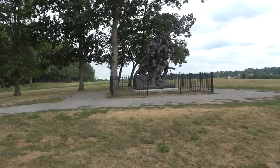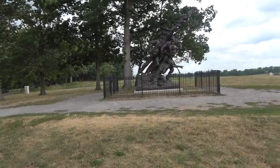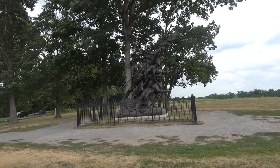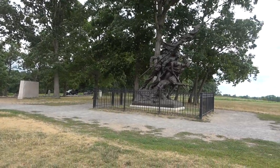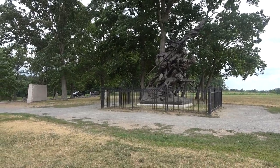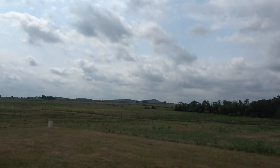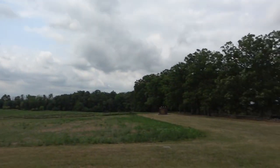This is the North Carolina Memorial. Early on July 2nd, the Confederate army positioned itself on the high ground along Seminary Ridge — this ridge we're on right now — while Union forces occupied Culp's and Cemetery Hills along Cemetery Ridge south to the Round Tops. The lines of both armies formed two parallel arcs.